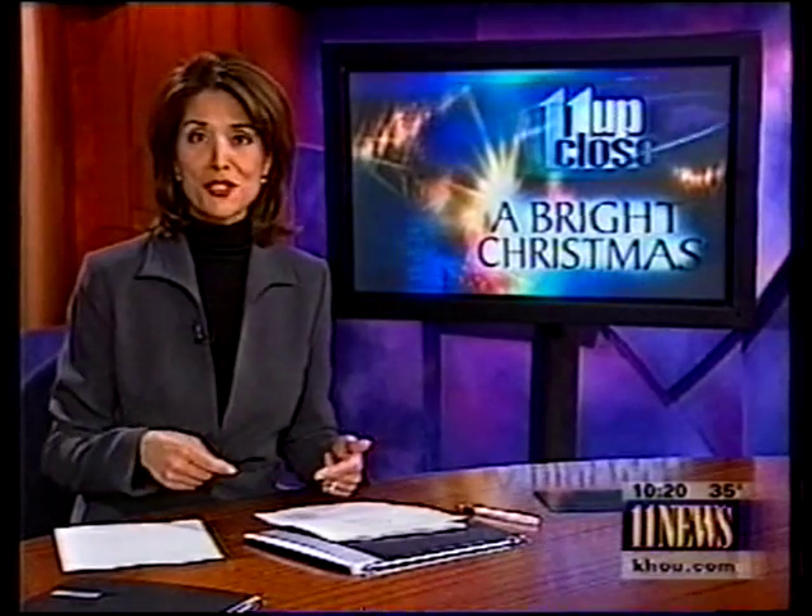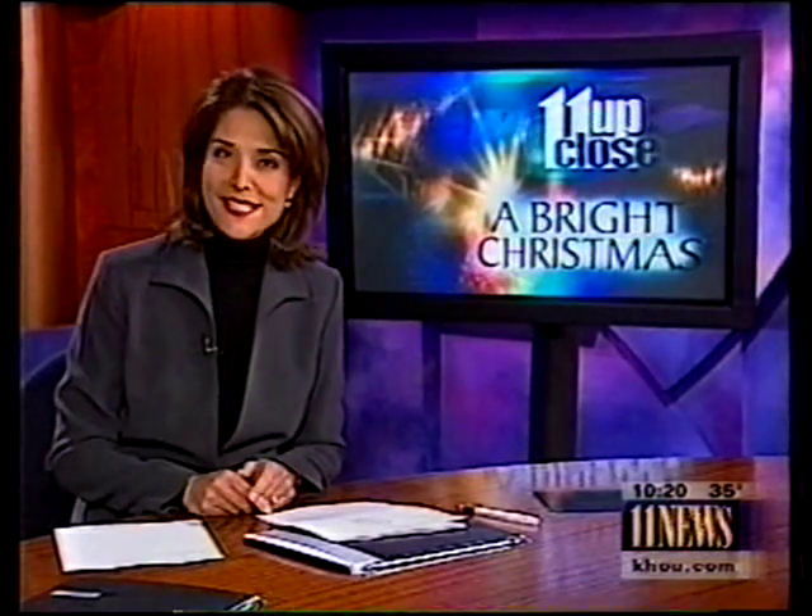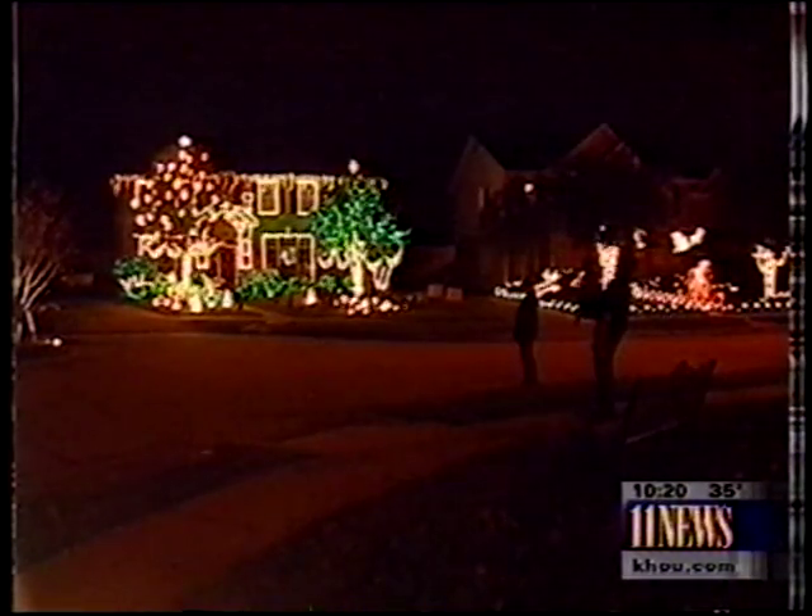For many people, for my family, it was part of the holiday tradition — driving around to check out the prettiest lights in the neighborhood. For tonight's 11 Up Close, reporter Carolyn Mungo introduces us to one man who's made his display a little brighter than the average home.